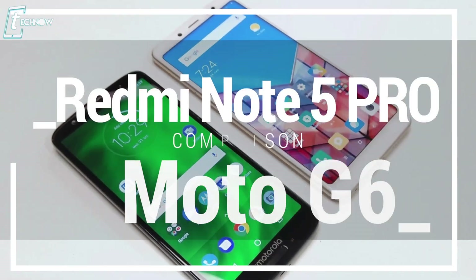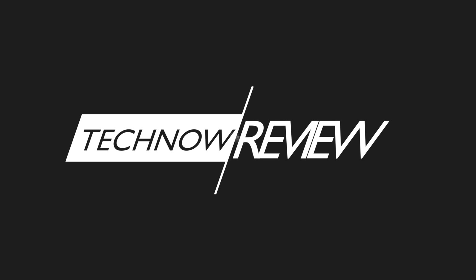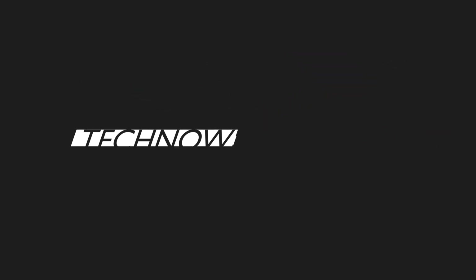Welcome to Technology. Today we'll be doing a comparison between the Redmi Note 5 Pro and the Moto G6. They cost almost the same but have differences in specifications, performance, and other features. We'll check out which features are better on each device and at the end determine which one you should buy.